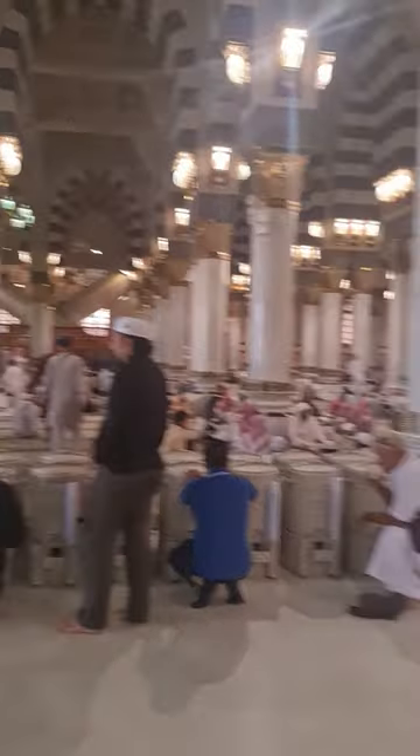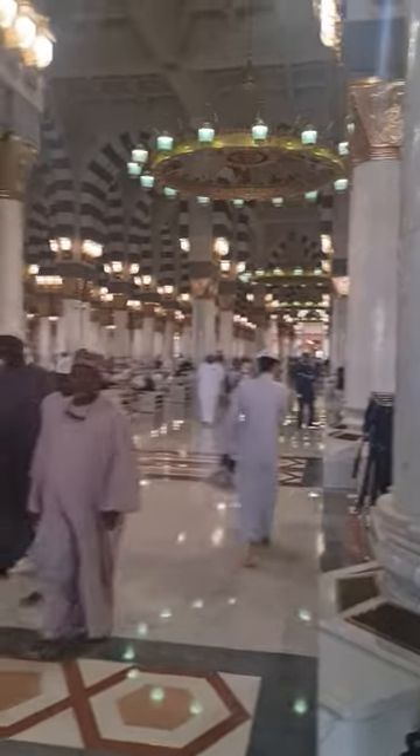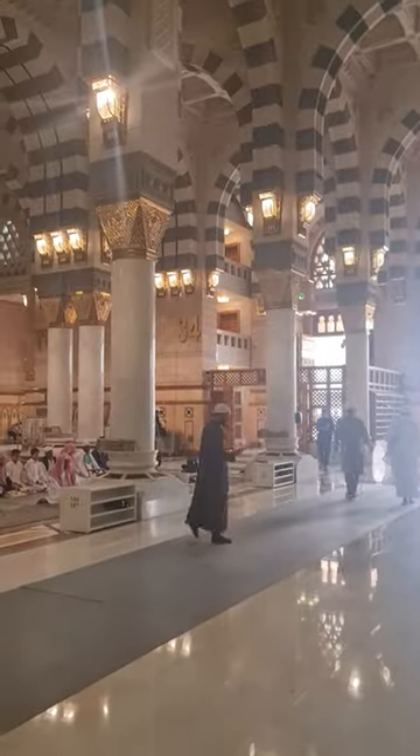At the moment the Qibla is straight down this way, so we are on the left side of the Masjid. This left side is near gate number 34 — as you can see, it says gate number 34, Baab Malik Abdul Aziz, King Abdul Aziz Gate.